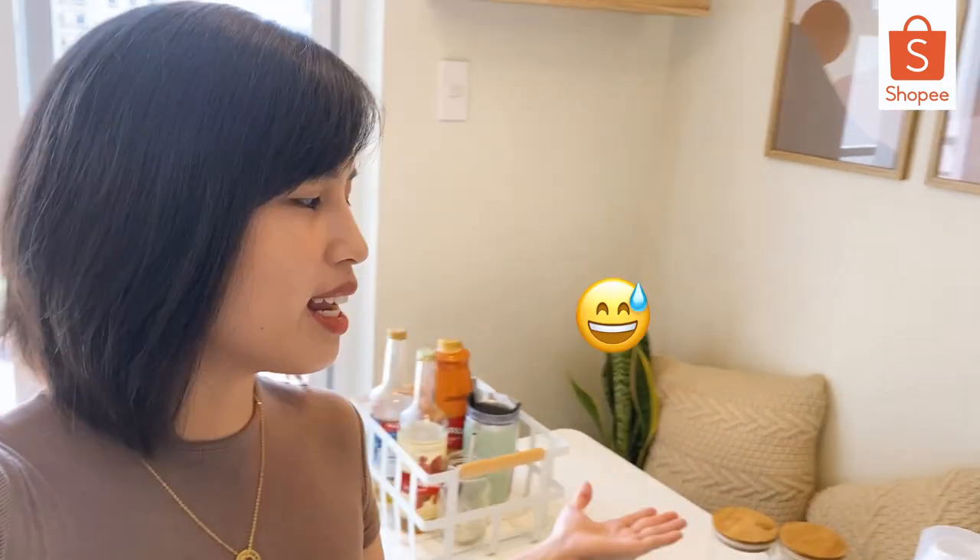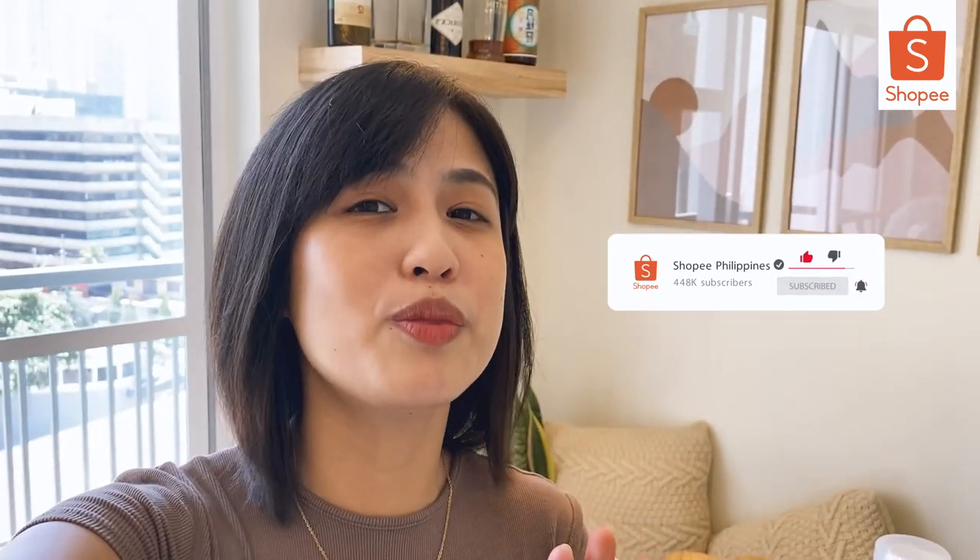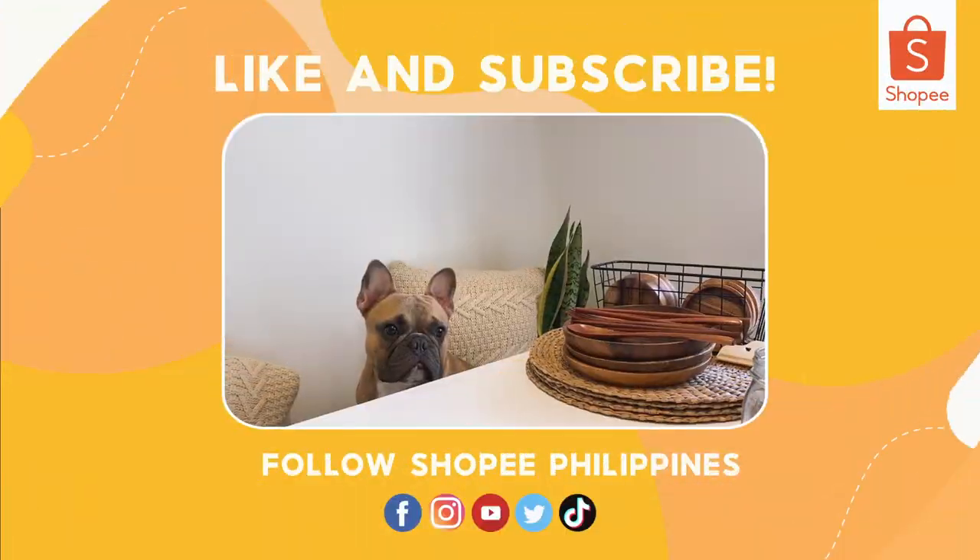So that's it! I hope you enjoyed, Shopee fam! Medyo makalat ang aking dining today. If you want more content like this, comment down below kung ano pa yung pwede namin gawin. And don't forget to click the notification bell and subscribe to Shopee's YouTube channel for more. That's it, Shopee fam — thank you for watching!